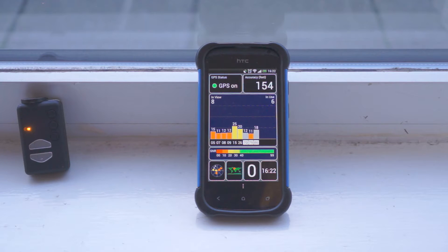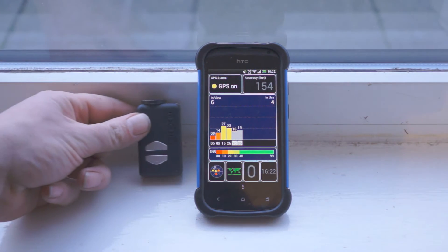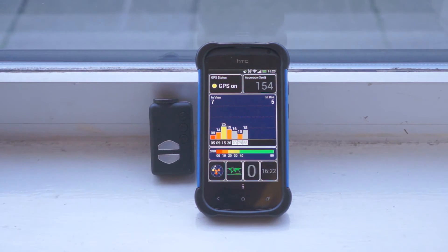So our accuracy has gone up — well, it got worse. Twenty feet. There's now seven in use, then six, now back up to seven, then six. It's bouncing about — five in use now, four. So that's down from what it was.